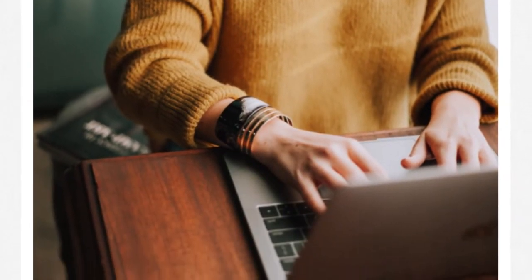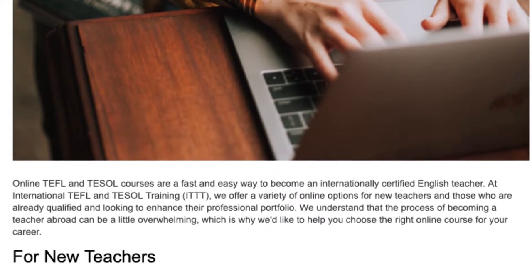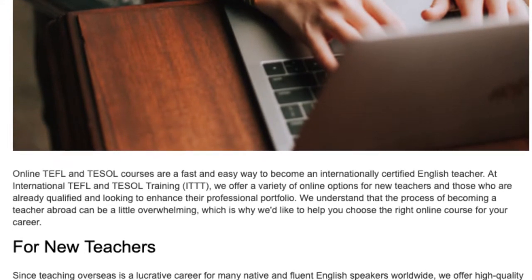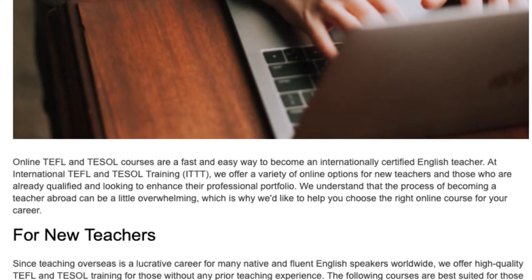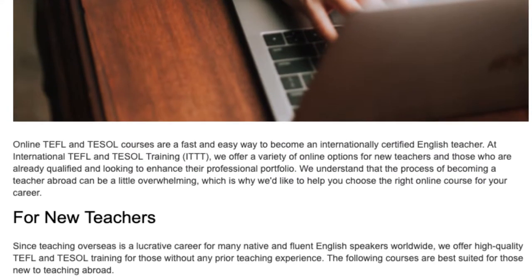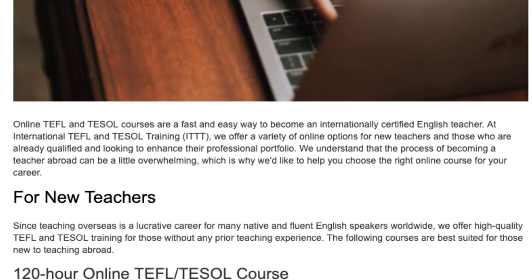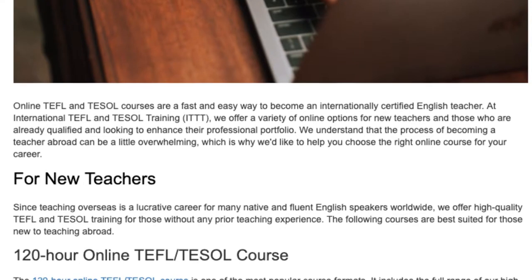What TEFL course is most useful? Online TEFL and TESOL courses are a fast and easy way to become an internationally certified English teacher. At International TEFL and TESOL Training, ITTT, we offer a variety of online options for new teachers and those who are already qualified and looking to enhance their professional portfolio. We understand that the process of becoming a teacher abroad can be a little overwhelming, which is why we'd like to help you choose the right online course for your career.